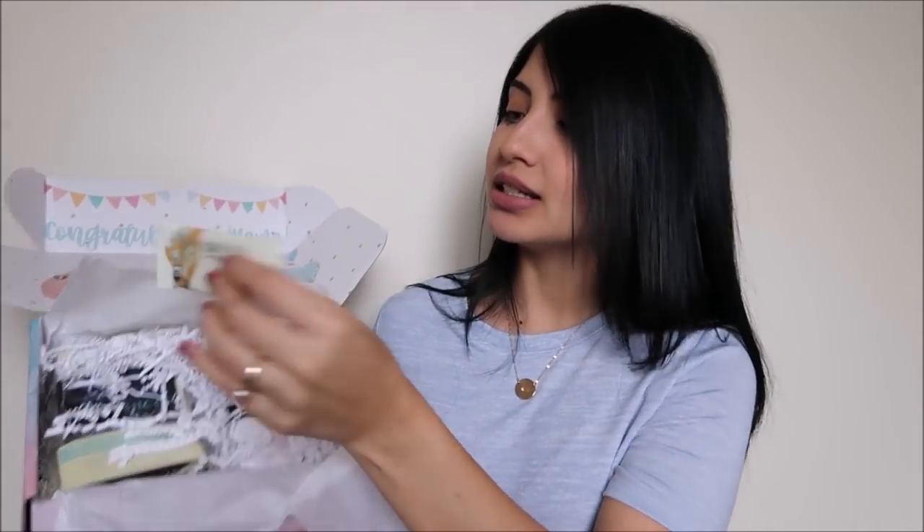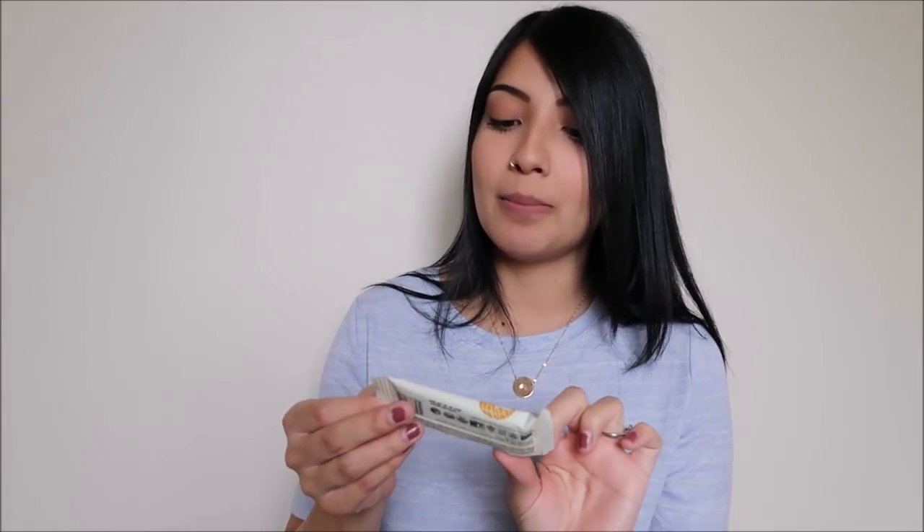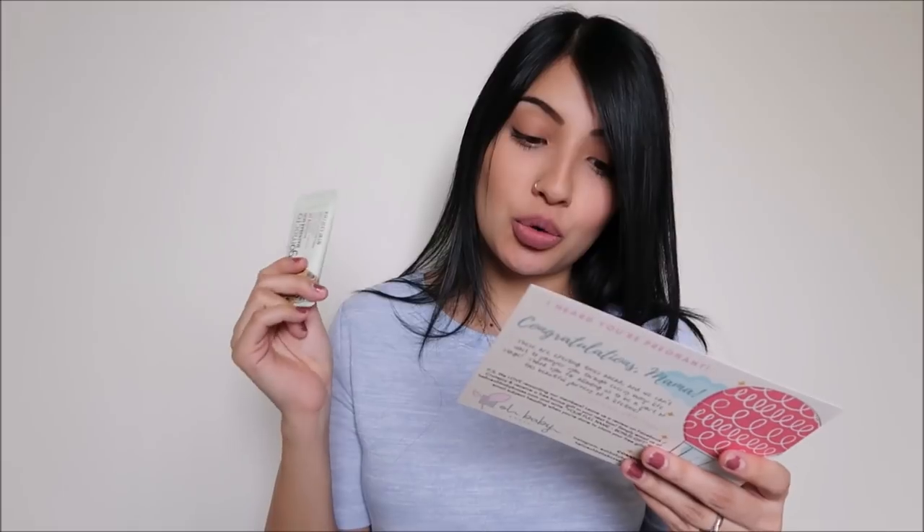The next thing is by GoMacro — their MacroBar Mini in the flavor coconut almond butter and chocolate chips. It's vegan, gluten-free, and non-GMO. I'm probably going to throw this in my diaper bag because when you're a mom you're always hungry, so it's nice to have things on the go. It retails for $2.50 and it's a 100-calorie guilt-free pregnancy treat.